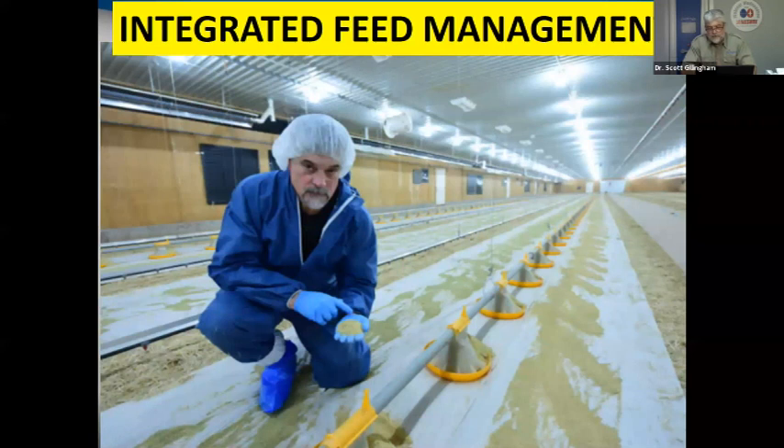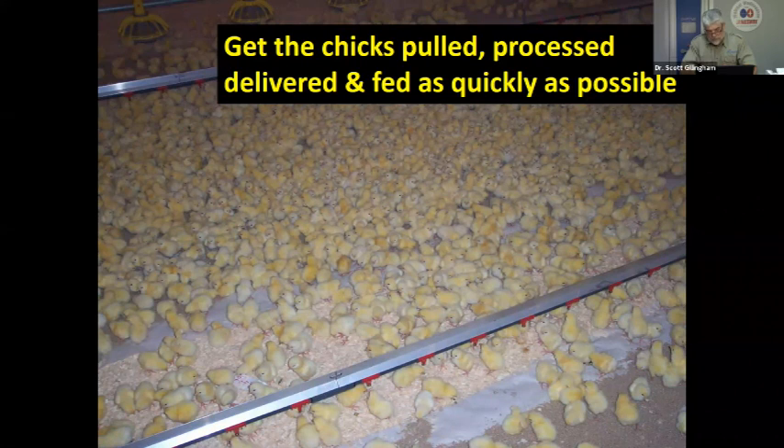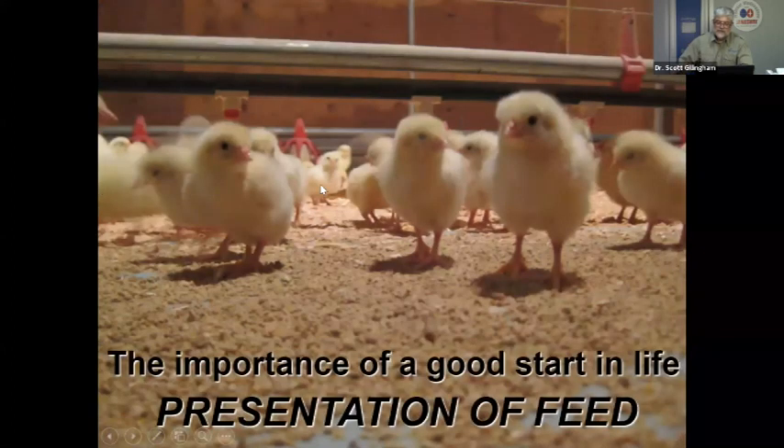An integrated approach is needed — not just inspecting, but auditing the process. The goal is to get chicks pulled, processed, delivered, and fed as quickly as possible. Feed presentation is critical: if feed is outside the comfort zone, birds will huddle and not go to it. Placing feed on paper or in feedlets encourages chicks to walk through it, leveraging their innate searching behavior. The rule of thumb is 50 grams of feed per chick dispersed onto paper in the first week.